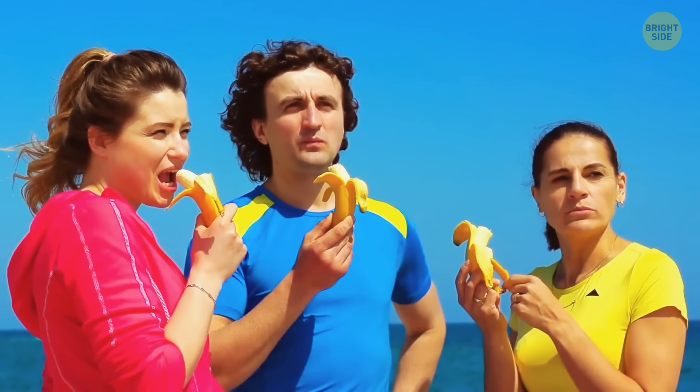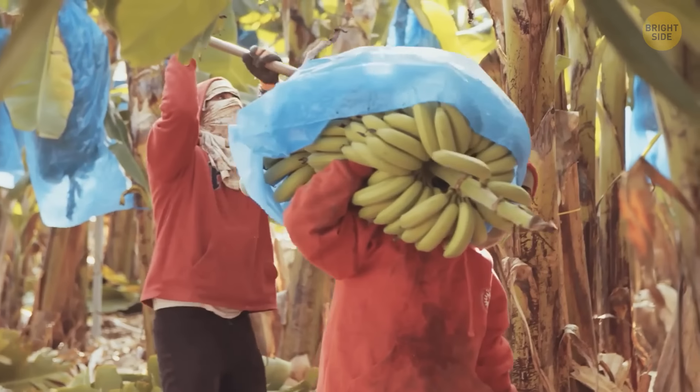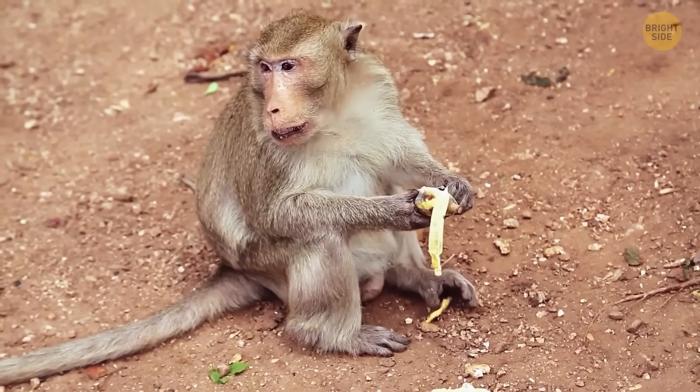Bananas have thick skin to keep insects away, but it gets thinner as the fruit ripens. Once the banana is ripe, it starts drawing water from its skin, and birds and animals can easily tear the thin skin.